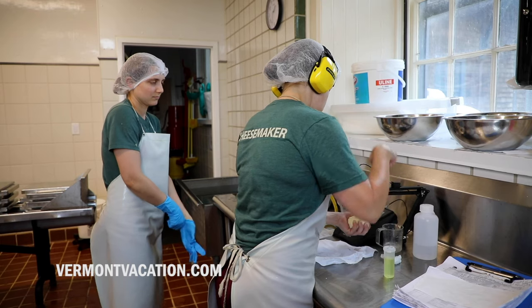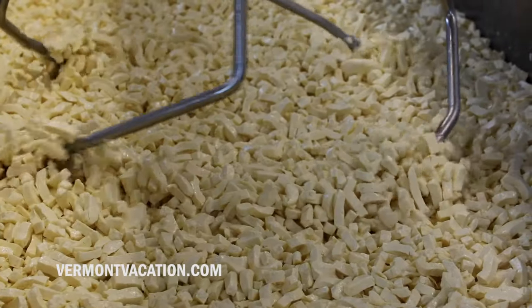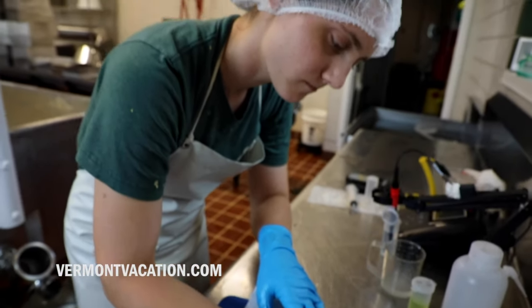Turning milk into cheese is an incredible food science experience. We are tracking the milk from the moment it gets to the vat, tracking temperature and pH to make sure that we're on target.